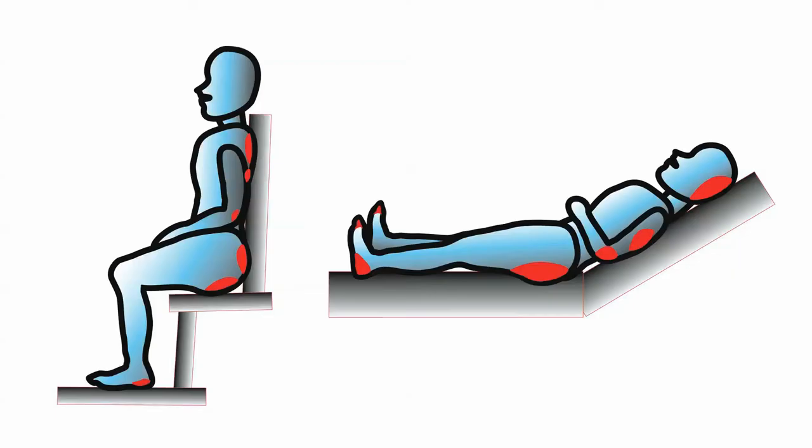Those areas would include the heels, the knees, the hips, the bottom of the spine, the buttocks, the shoulders and the back of the head. We also see pressure ulcers occurring from medical equipment, so we sometimes see them occurring on the nose, the mouth and the ears.